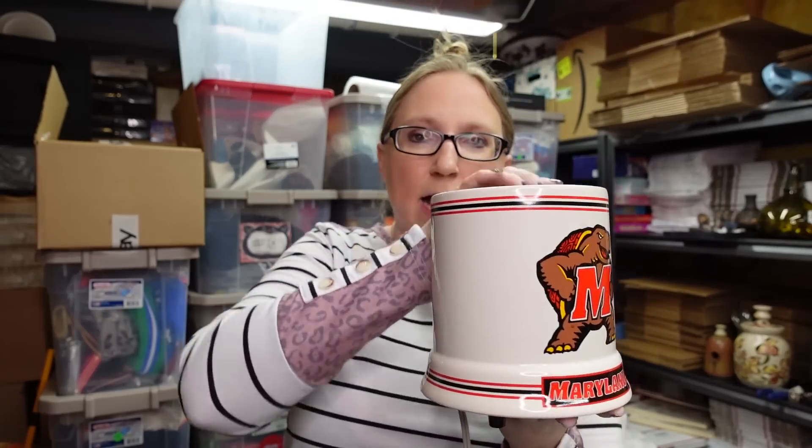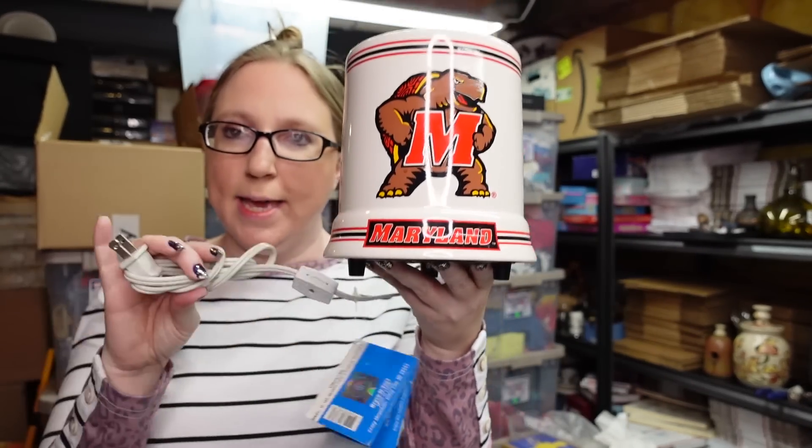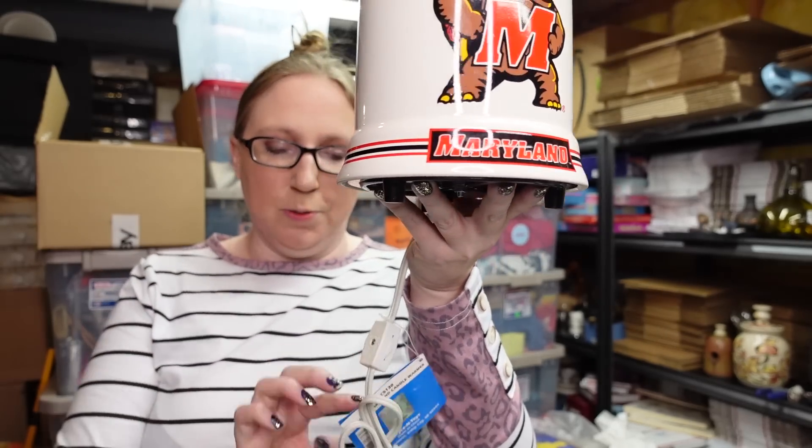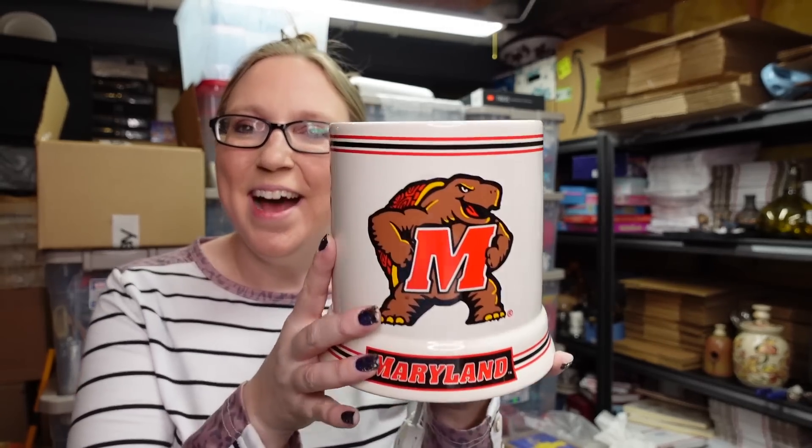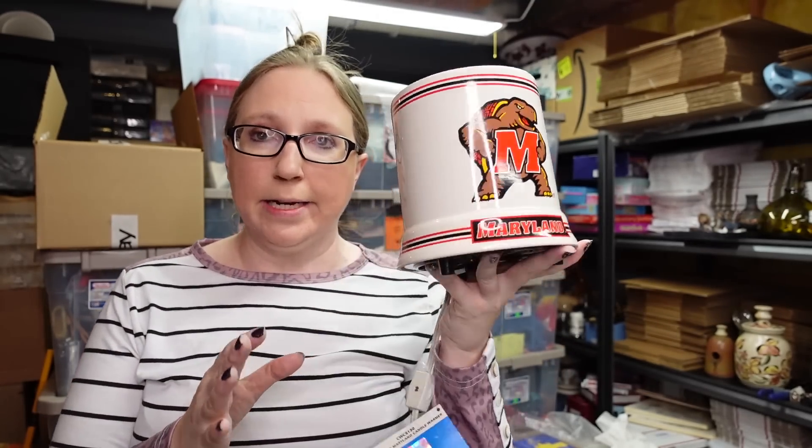I found this ceramic plug-in candle warmer — brand new, still has the tags attached. It's college-themed, for the Maryland Terrapins. You just stick a jar candle in here and plug it in; it melts the wax instead of burning it, so it's a bit safer than an open flame. I paid two dollars for it and listed it as a buy it now for $29.99.